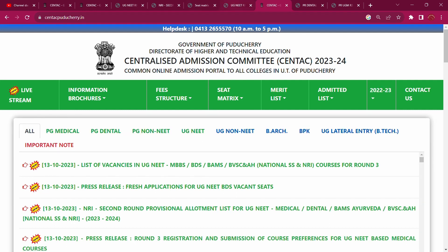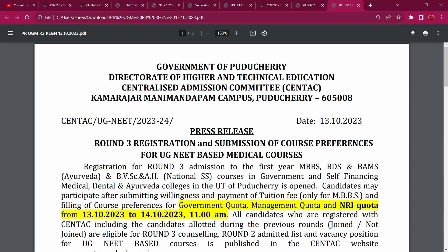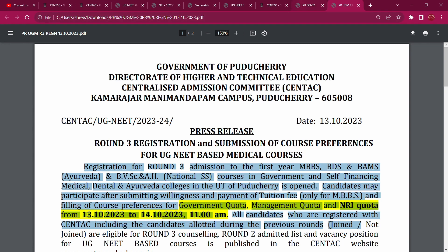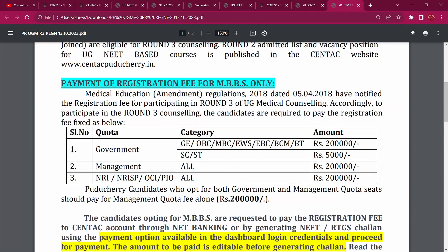This is the Round 3 registration for NEET-based Medical — MBBS and BEITLAW. This application is already open. You can register and participate. This is for 14th October. You can pay fees for 14th October. You can pay more than government quota. General, OBC, EWS, EBC, BCM — two lakhs and government high level. Management quota — management fee is 2 lakhs based. NRI, NRI, SP, PCI line grants — you will earn 2 lakhs. So do carefully, go ahead and do course preference, and do the correct upgrade.